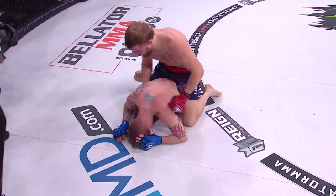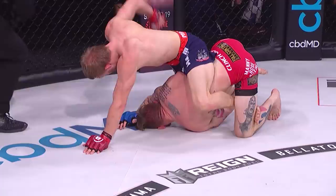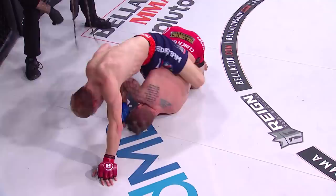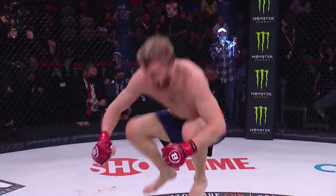Beautiful elbow — that was a big one. He asked for it. That elbow strike really just hurt Shutt. That's why he turned. He's in trouble now. Mikayla really needs to start opening up. Mikayla from back mount, reigning in the ground and pound, lefts and rights. Referee Mike Beltran stops it. Mikayla is 2-0 in Bellator MMA.